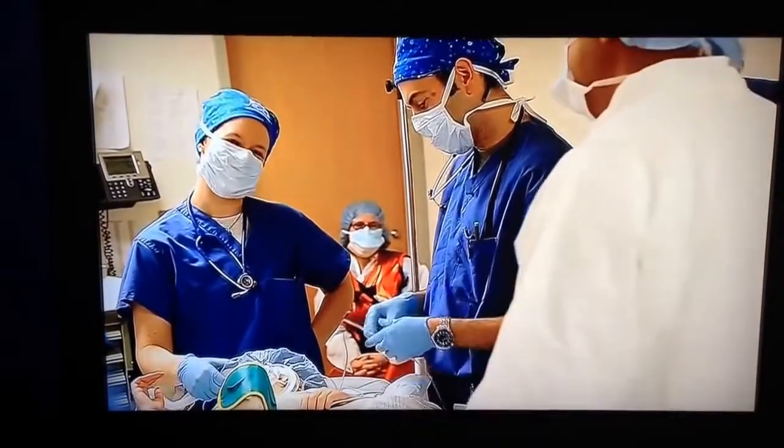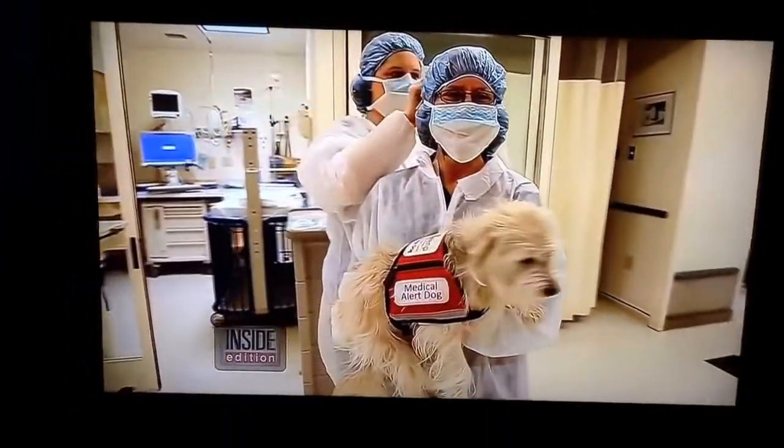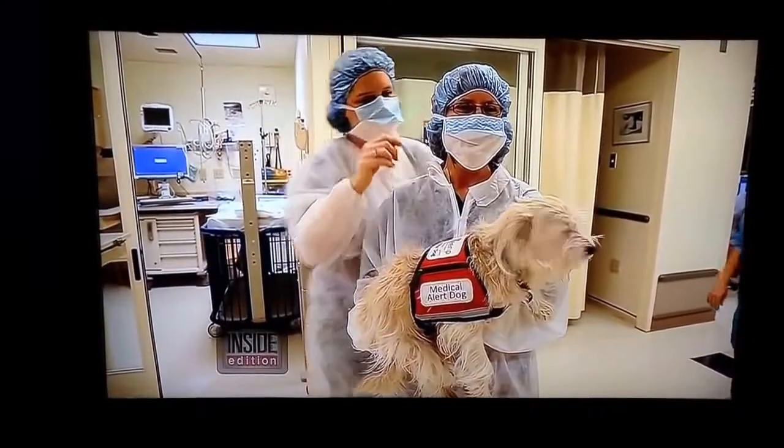It is the first time a medical alert dog has been permitted in a procedure room. It's very cool to have a dog like J.J. working with us. It's humbling to have someone who can provide information to you that you simply have no other way of ascertaining.